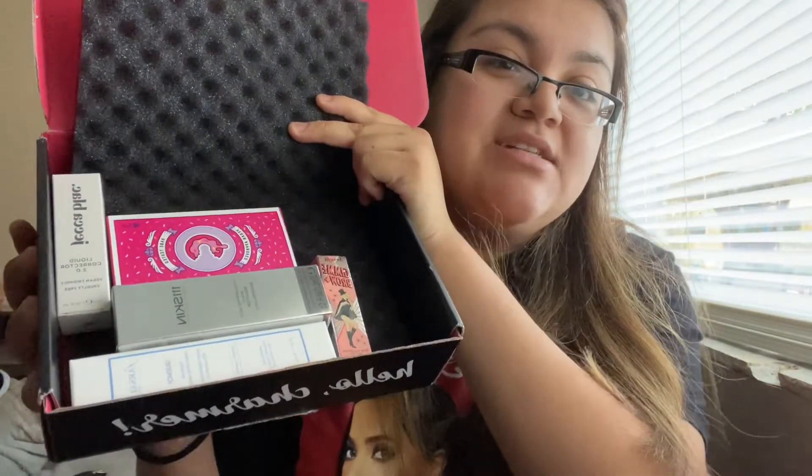So the next one is BoxyCharm. BoxyCharm varies in different sizes and prices. The one I have is the base, which is just $25. It's around five to seven full-size products every month. When you open it up, it has a little info card. This month's theme is Harvest, and the info card lists everything you get along with the prices. So I have five full-size products today.